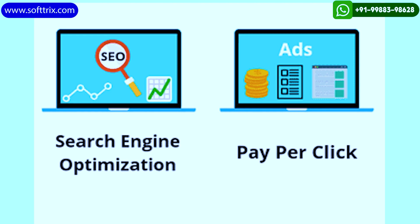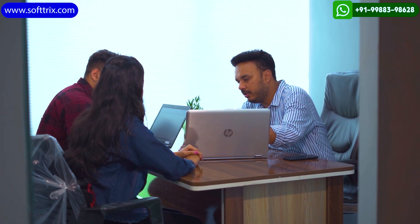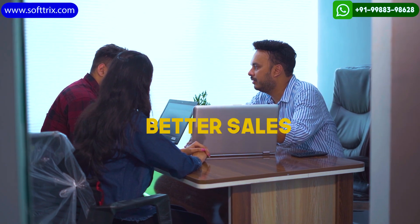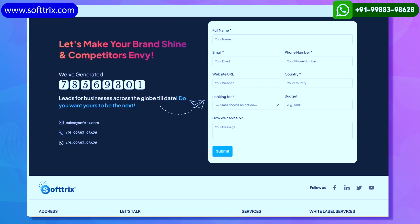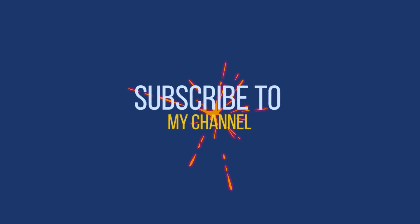If you have an online store and are looking to collaborate with a digital marketing agency to generate better sales and better ROI, feel free to get in touch with us through our website — we'll surely be able to help. Thank you, and please do like, share, and subscribe to our channel.